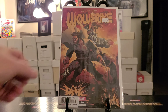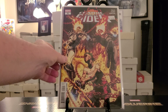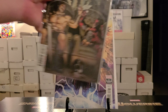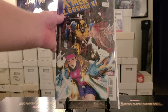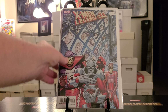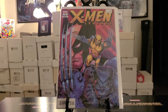Wolverine number 10 variant cover for a dollar. Cable volume 2 number 2, I got that for a dollar. Cosmic Ghost Rider number 5 variant cover, got that for a buck. Then we got Cosmic Ghost Rider number 3 variant. Savage Avengers number 18 — I think I needed that for my run. X-Men Legends number 7 variant cover. X-Men Legends number 8 — pretty badass Omega Red and Wolverine cover — for a dollar. X-Men Legends number 11. X-Men Legends number 12. X-Men Legends number 1, beautiful Wolverine cover — all for a dollar.